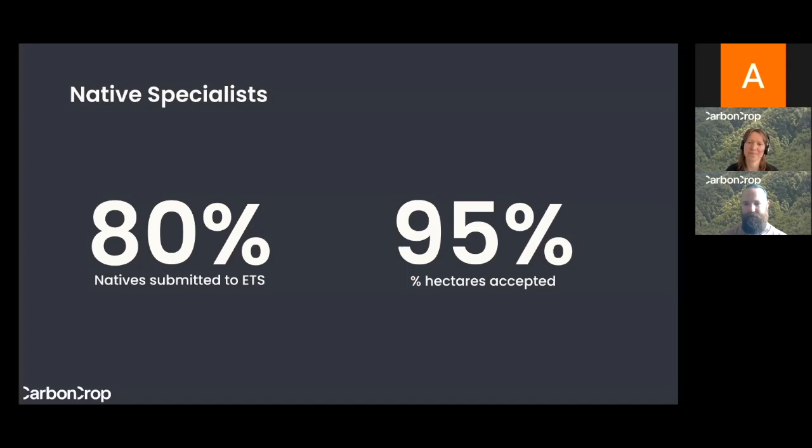Native regeneration has often been left out as the poor cousin of pine forests — a lot of the industry is really geared towards earning carbon credits from pine forests. Native forests require more effort to register and also have a lower financial return. But by building and using our custom tech solutions and streamlining the processes, we've made registering natives easier and more financially viable than ever before, and by removing all the upfront costs we're making it accessible to far more landholders.